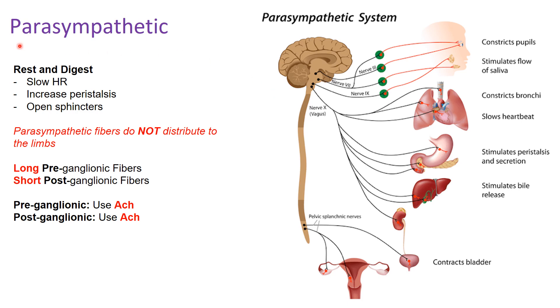Moving on to parasympathetics — your rest-and-digest system. Rest and digest means slowing your heart rate, increasing peristalsis (movement of food through the gut), and opening your sphincters to allow digestion to happen. Parasympathetic fibers do not distribute to the limbs; sympathetic fibers will distribute to the entire body, but parasympathetic fibers are located only in the trunk, the head, and a little in the pelvis.